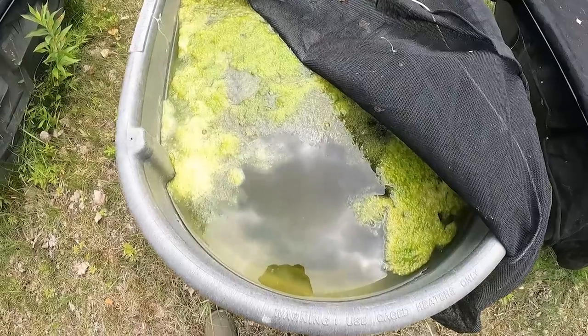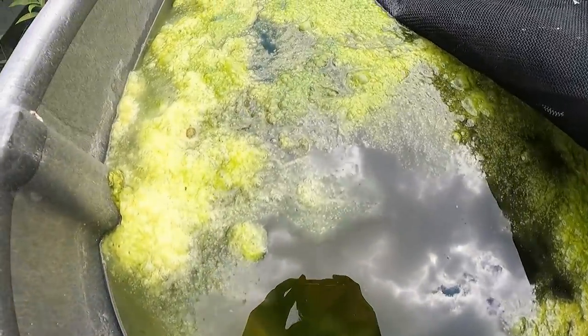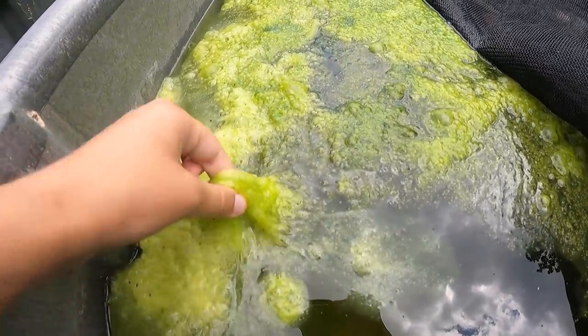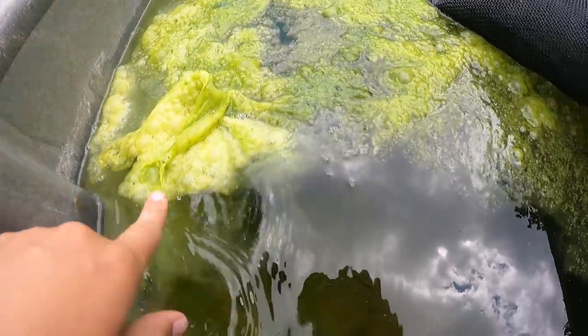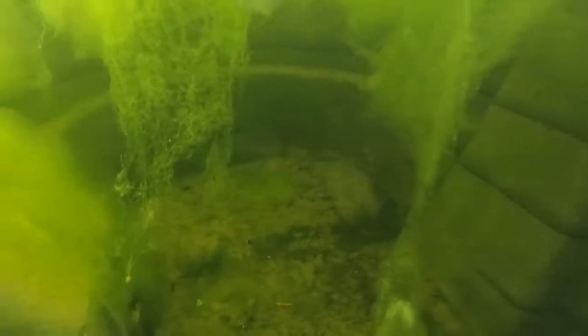Algae can discourage other animals from using these ponds. And while not all ponds in a landscape will have toad tadpoles to eat this algae, some should. If we lose the tadpoles from a landscape due to pollution, habitat loss, or disease in either the tadpoles or the adults, then all the ponds could look like this.